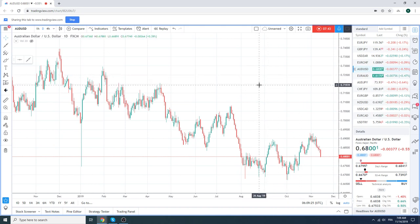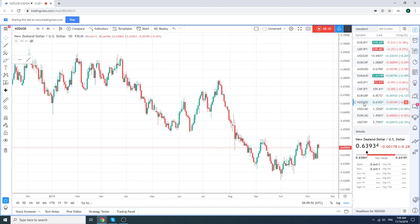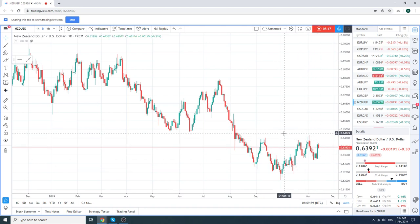In general, the global macro backdrop is pretty negative. Base metals are still crushed. Copper is still on its knees. The global macro indicators, other than the S&P, look pretty weak. This is now being reflected a little bit in the Aussie, and we also think it will be reflected in the Kiwi. Rate surprises aside, we do expect Kiwi to go left.